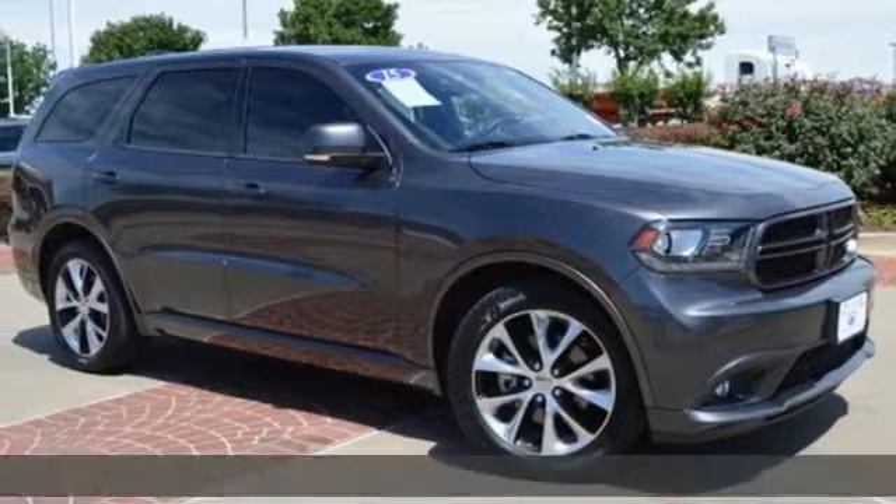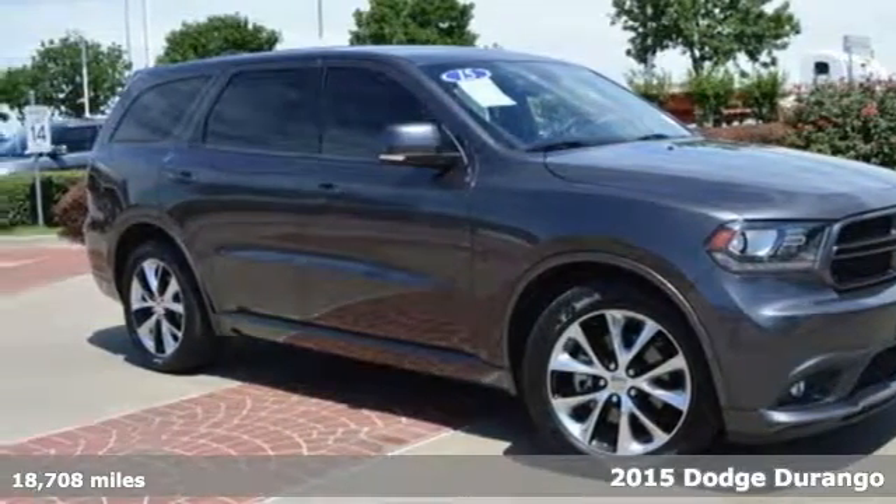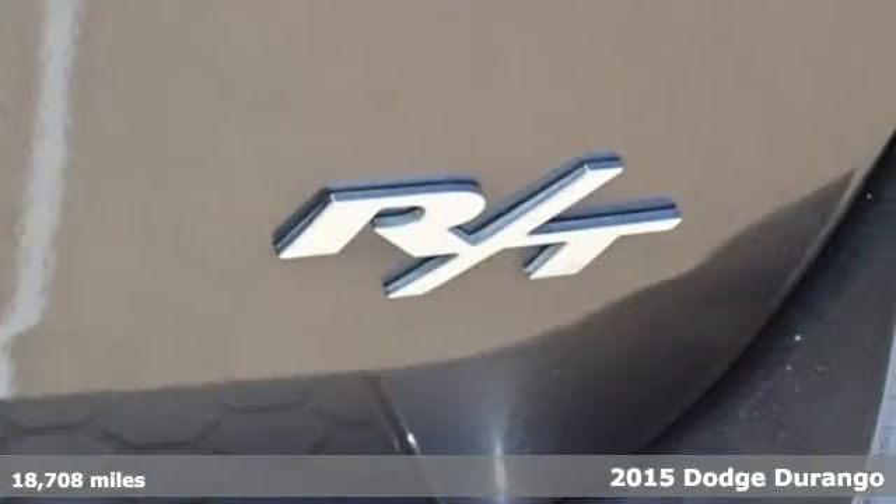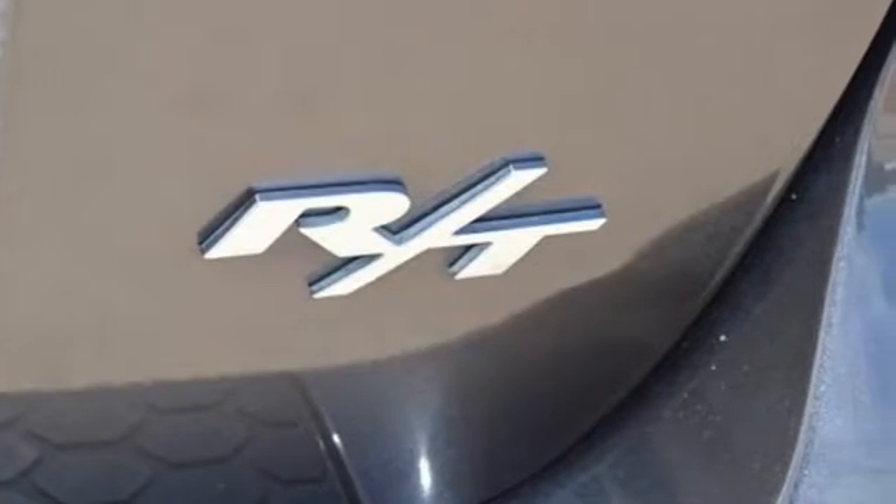It's a 2015 Dodge Durango. More is better — more power, more space, and more fuel economy await in this uncompromising SUV.